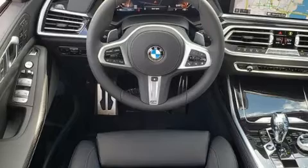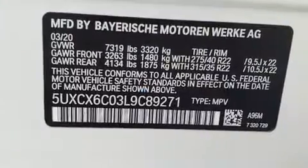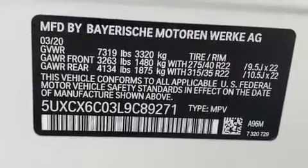BMW prioritized comfort and style by including a power liftgate, rain-sensing wipers, and a power moonroof that opens up the cabin to the natural environment.